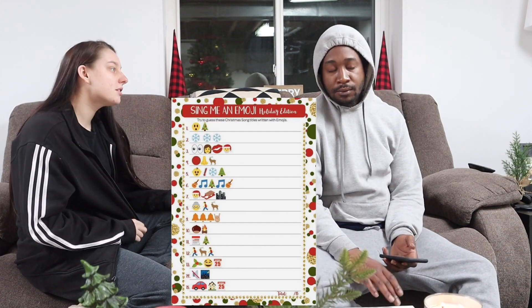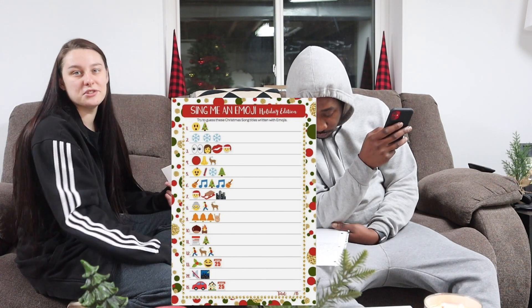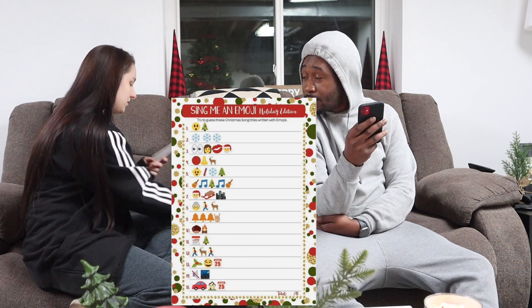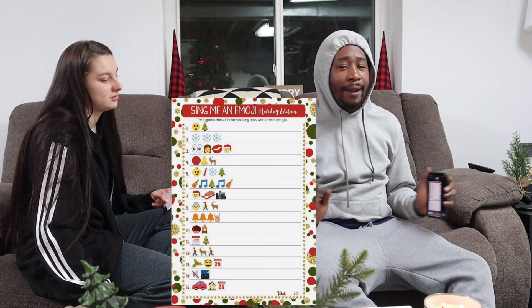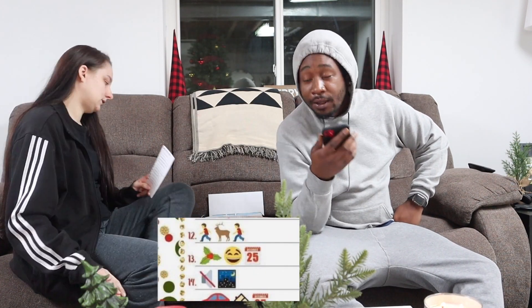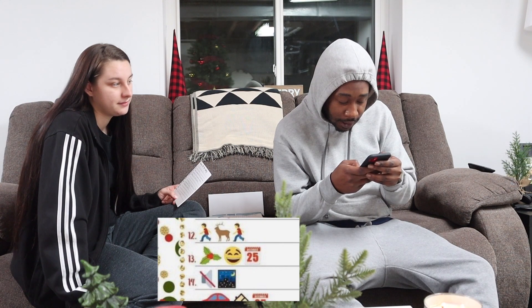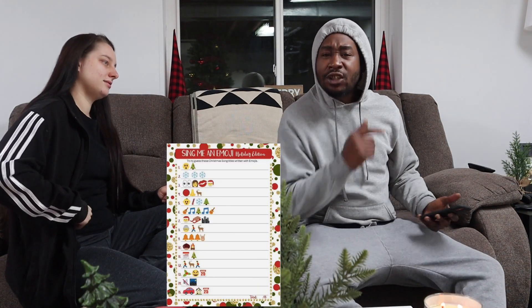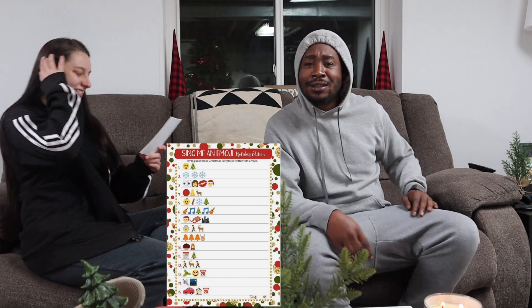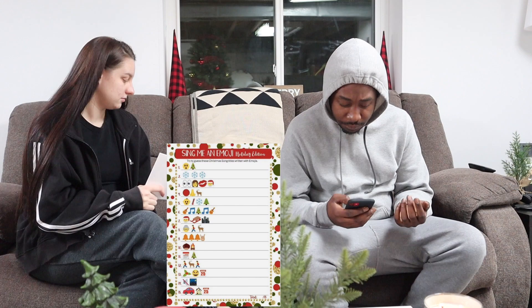I would have had two more if I'd written down the ones I thought they were. Number twelve — I can't read your handwriting. Run Run Rudolph. That's a song, never heard of it. Thirteen is Holly Jolly Christmas, apparently. I thought that was an old bald guy laughing — these Android emojis. Fourteen was Silent Night, which I got. And fifteen was I'll Be Home for Christmas, which I didn't get. So I got nine of them. I got five.